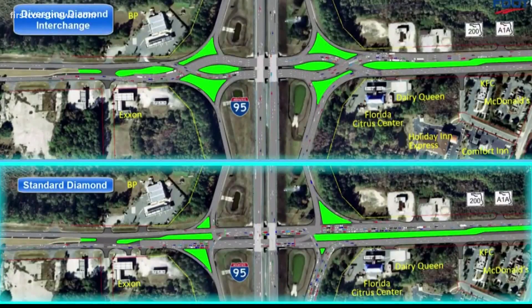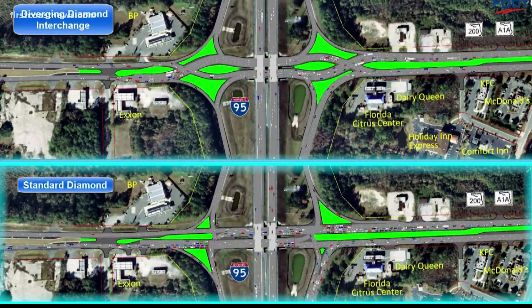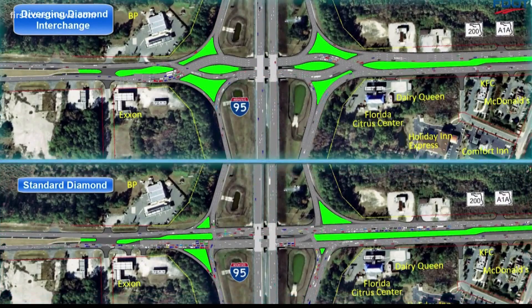Big changes are coming to a major intersection in Jacksonville. It's called a diverging diamond interchange — a fairly new term for many in the area — and it looks just like that. It's set to go into place at the corner of San Pablo and JTB.